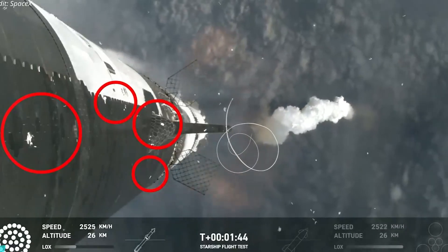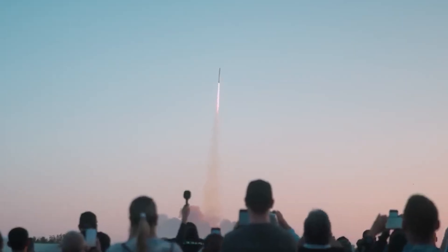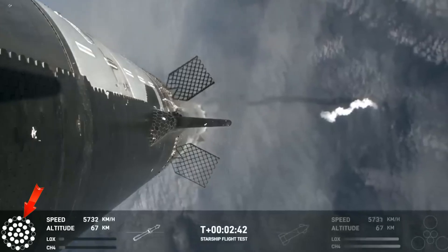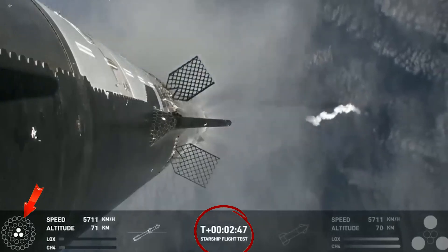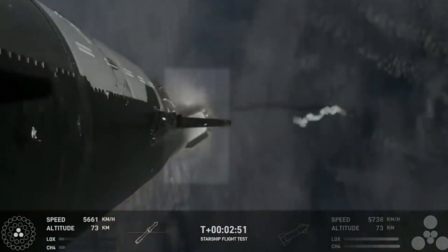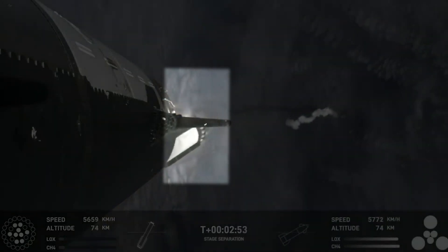SpaceX must promptly address the tile issue and find a workable solution, as this will greatly affect the Starship's ability to withstand the heat during flight and re-entry. With the exception of the Inner-3, all of the booster engines shut off as intended 2 minutes and 42 seconds after liftoff. After 7 seconds, Ship 28 fired up all six engines and detachment from the booster stage went off without a hitch, demonstrating the Starship's hot stage separation system once more.